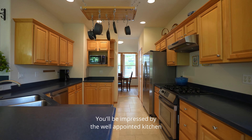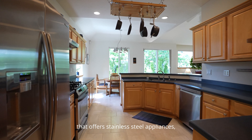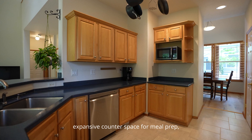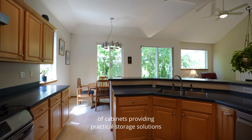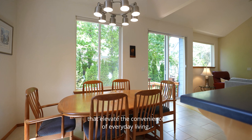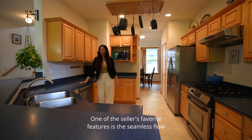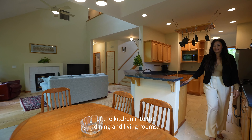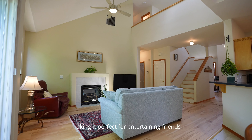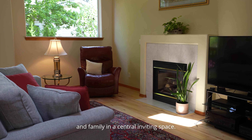You'll be impressed by the well-appointed kitchen that offers stainless steel appliances, expansive counter space for meal prep, and an incredible amount of cabinets providing practical storage solutions. One of the sellers' favorite features is the seamless flow of the kitchen into the dining and living rooms, making it perfect for entertaining friends and family.